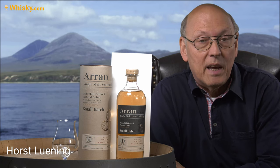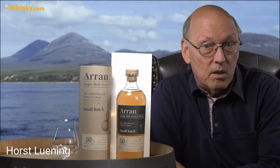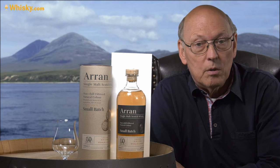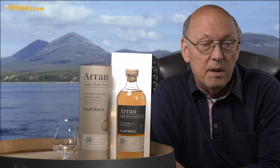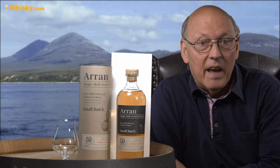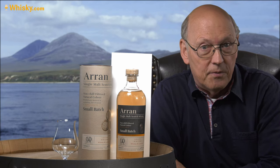Today we have another Arran here on my cask. It's a whisky.de exclusive bottling, so unfortunately not available worldwide. It's priced in the mid-fifties, 46% ABV, unchill filtered, uncolored, and it's a rum cask finish.